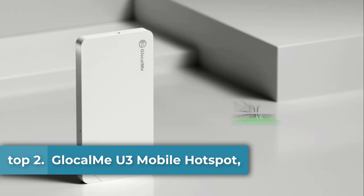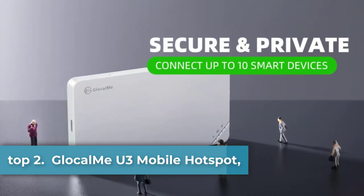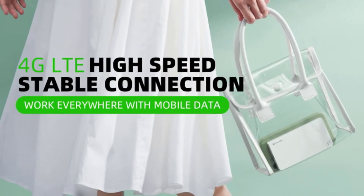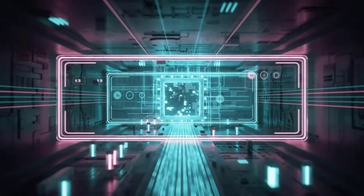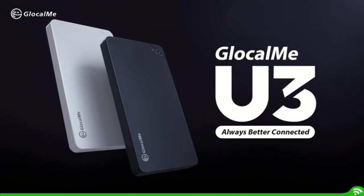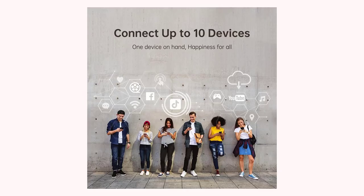Top 2: Glocalme U3 Mobile Hotspot. No SIM card needed — intelligent network selection lets you get instant domestic and international data by paying online. Patent Cloud SIM technology enables smart selection of the network with the best signal, with no network congestion via dynamic network switching. Fast and stable 4G internet for home, outdoor, and globally in 140+ countries. Also supports a SIM card slot — unlocked to use any SIM card.